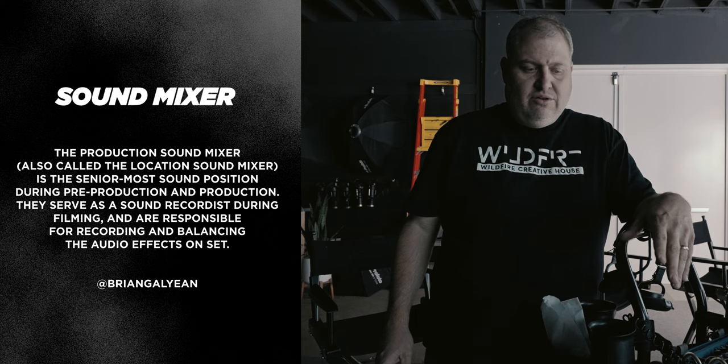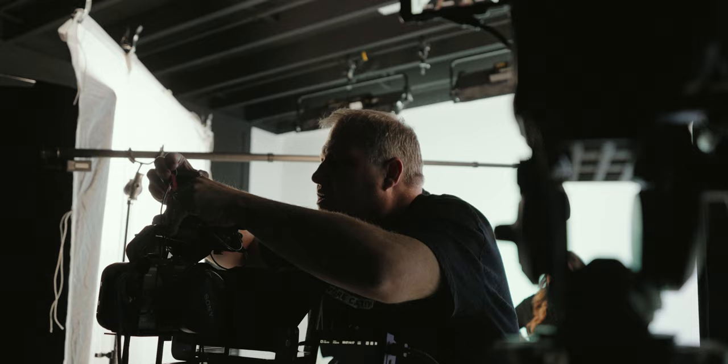Hey, I'm Brian. I am a sound mixer. What we're going to go through today is just a little bit of what I do on set. It doesn't matter what type of production you're on — my responsibility is to record sound, clean dialogue or clean sounds of any nature.